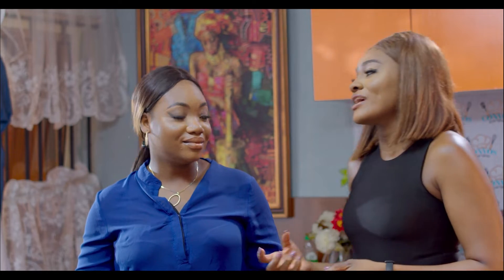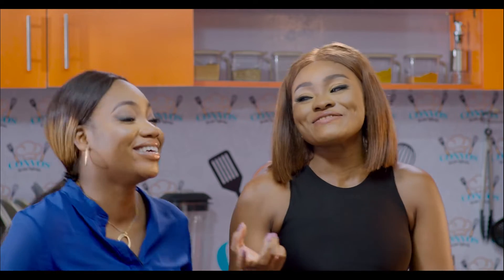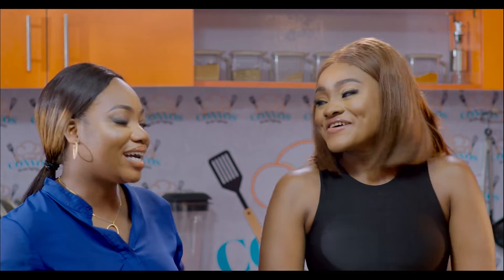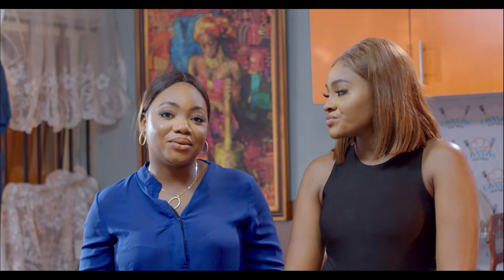It has also been said that the water from pumpkin leaf — ugu, as we would call it — you can use it to wash your hair and it actually helps the length of your hair. Do you think it's a method you want to try? Well, I can try it.